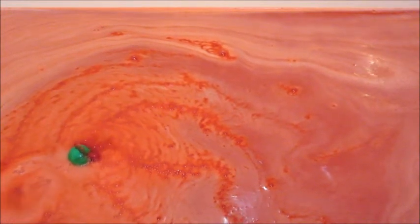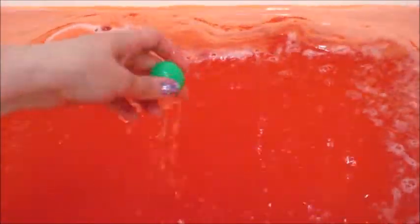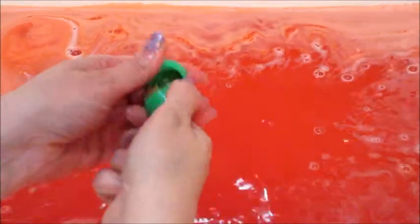Right before it left the screen it did the little ring pop, which I've been trying to be patient to get for you all. Look how pigmented the water is — it looks like fruit punch, it's so pretty!